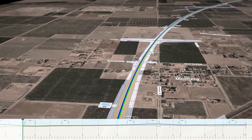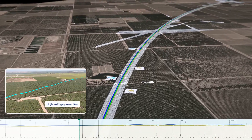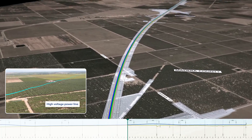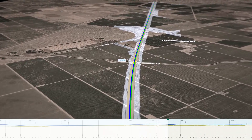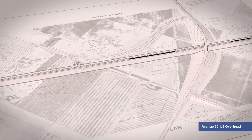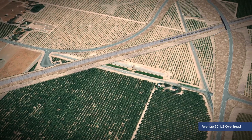From this point, the alignment swings to the south past Fairmaid and into open farmland towards Madera. At Road 22, the proposed alignment passes a very high-voltage power line. The design team will make this an early priority to avoid the potential for significant changes to the final design. At Avenue 20.5, a curved overcrossing will be designed, and the team will evaluate construction options to minimize footprint and impacts.